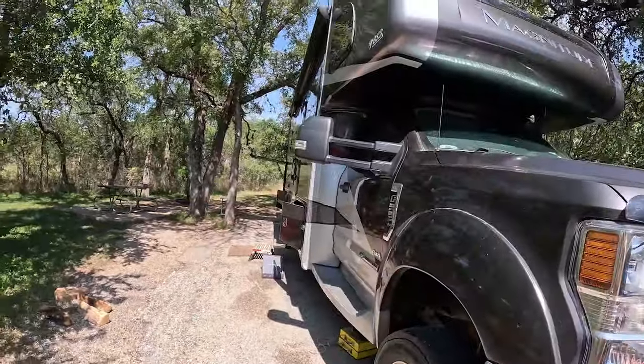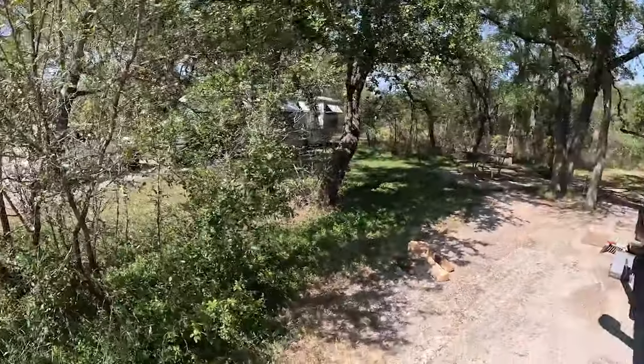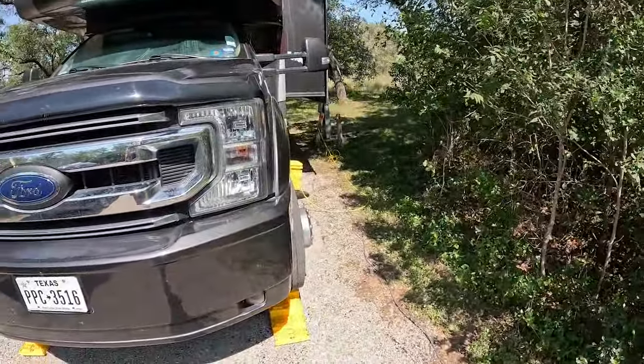We rolled into McKinney Falls State Park this afternoon. I've already reviewed this site and given you a site tour during July and August. If you're camping in McKinney Falls, you want to make sure you get into a shady site. One of my favorite shady sites is 16 — we're tucked back underneath some trees most of the day. The best shade site in McKinney Falls, I think, is number 14.